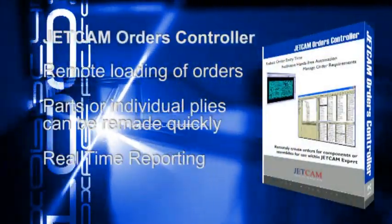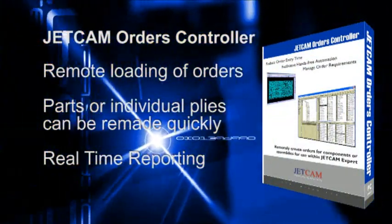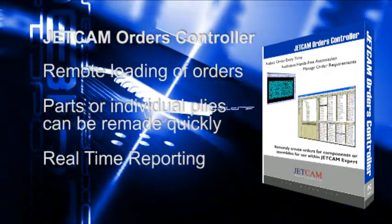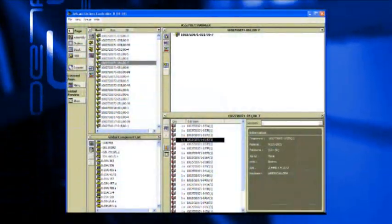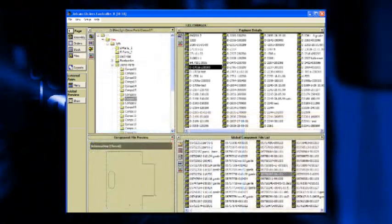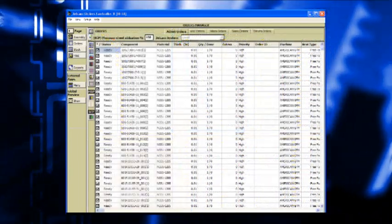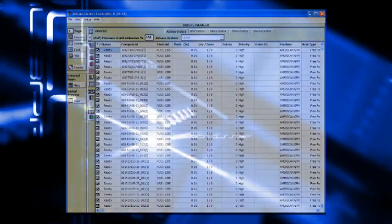The process of loading Jetcam Expert with orders remotely is achieved using Jetcam Orders Controller, or JOC. Steve cites that this has significantly improved time from order to nest. "Previously, it was sometimes quicker to cut a ply by hand than re-nest it. Now we just load the complete part or individual ply orders into JOC, and all required plies are immediately ready to nest. I can queue up all the jobs and combine orders and then nest them together. We can also save end-of-roll material and create smaller nests to better utilise it."